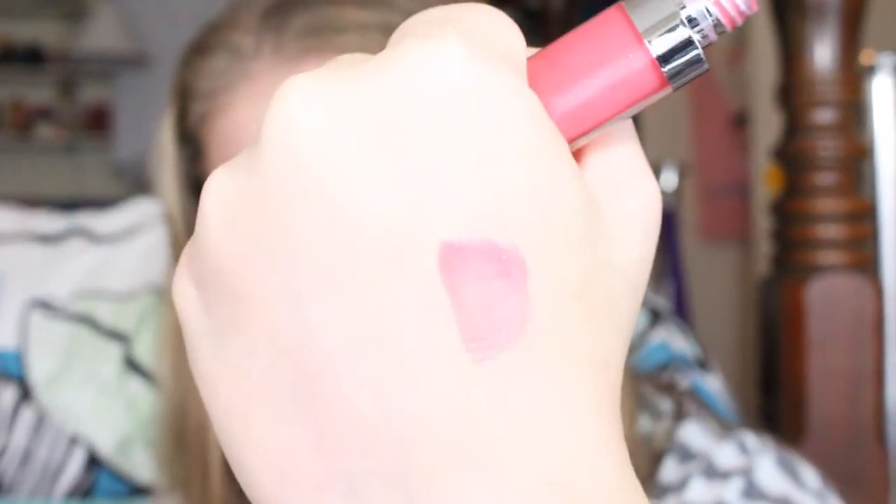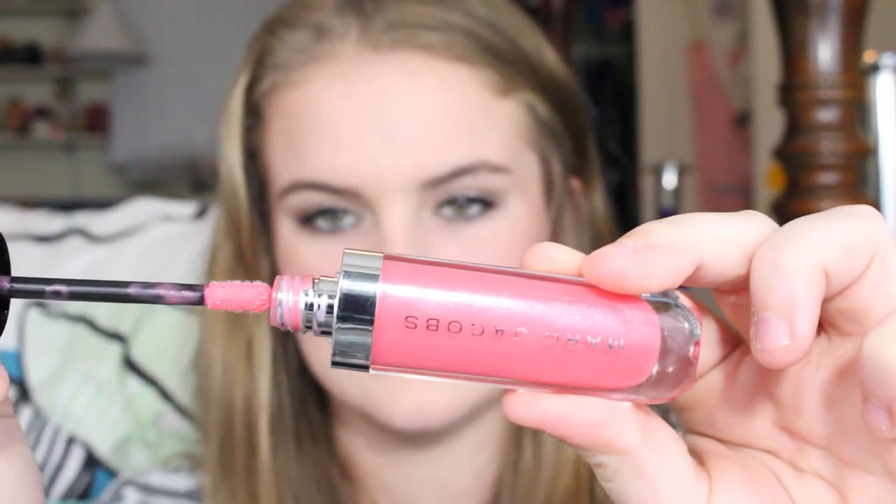I'm going to start with the pricier things. The first is the Marc Jacobs lip gloss from the Lust for Lacquer line in the color Heart Shaped. It's a very pinky lip gloss with gold shimmer in it and I love it. It's really pretty. Obviously you're paying for the name, the packaging, and everything, but it's a gorgeous lip gloss and I've worn it a lot lately, so it's in my favorites.